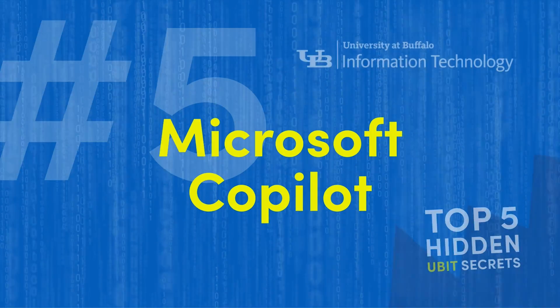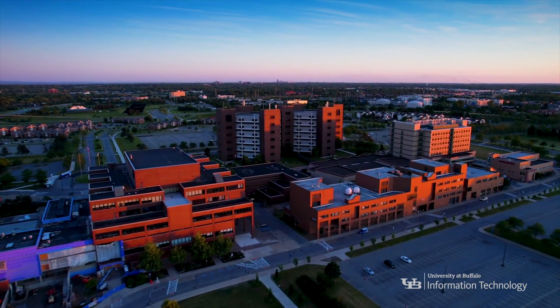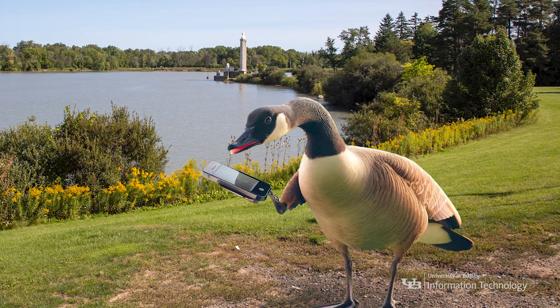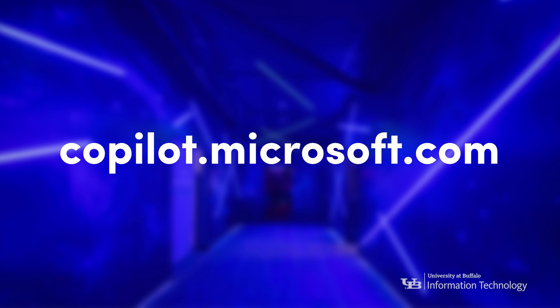Coming in at number five: Microsoft Copilot. We know AI is big here at UB. Microsoft Copilot can help you find answers to questions, write a quick email, and even generate custom images. Sign in with your UBIT name and password to get started at copilot.microsoft.com.